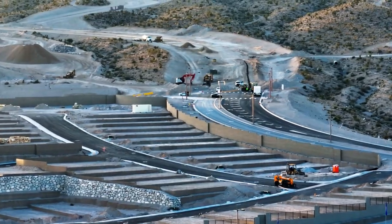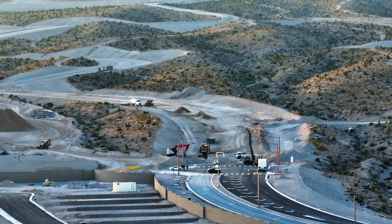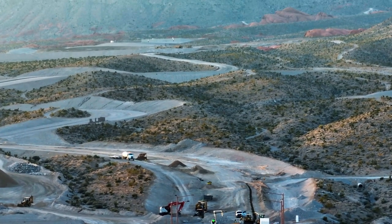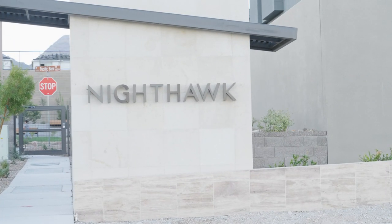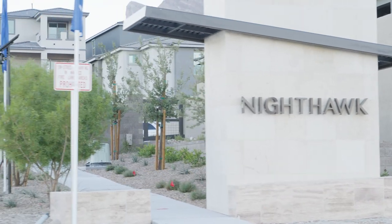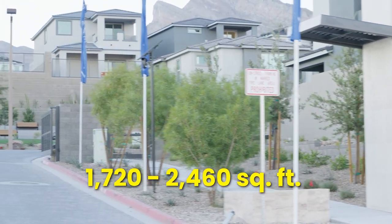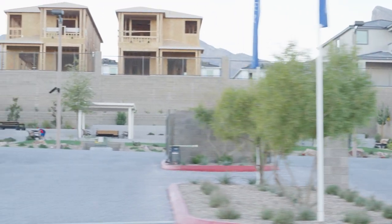This area here is slated to be the new middle and high school by Clark County School District. As more families relocate to Summerlin West, there'll be a huge need for new schools. We're just driving by Nighthawk, a KB community with two-story homes ranging from 1,720 to 2,466 square feet. I actually have a client under contract here.